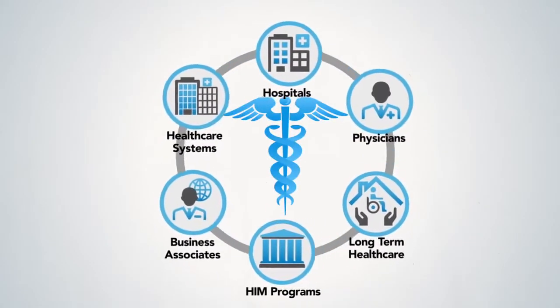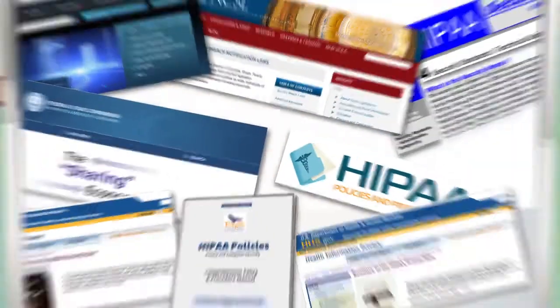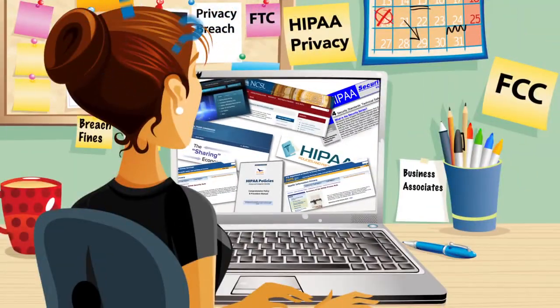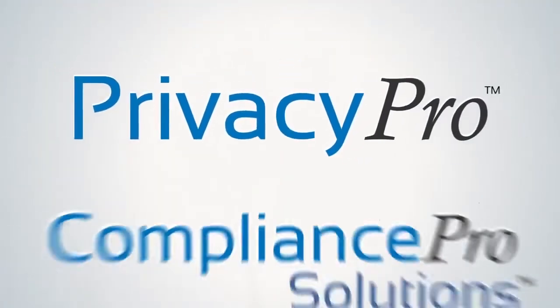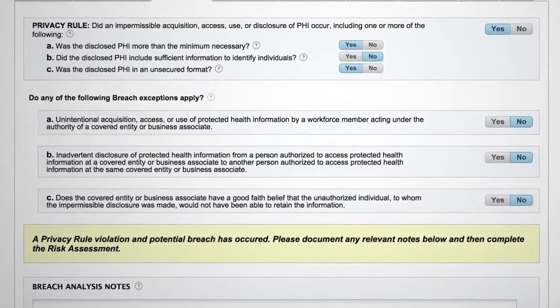If you work in the healthcare industry, you know that regulations and fines covering privacy and security are increasing exponentially. So how do you stay in compliance without breaking the budget? The answer is Privacy Pro from Compliance Pro Solutions, an easy-to-use, web-based solution that automates your healthcare compliance program.